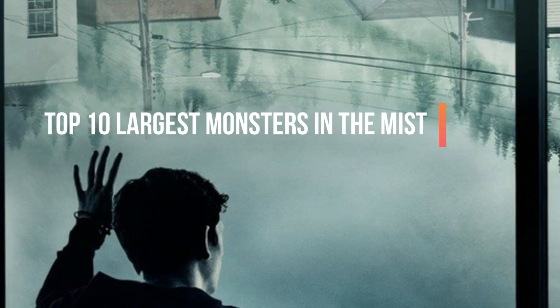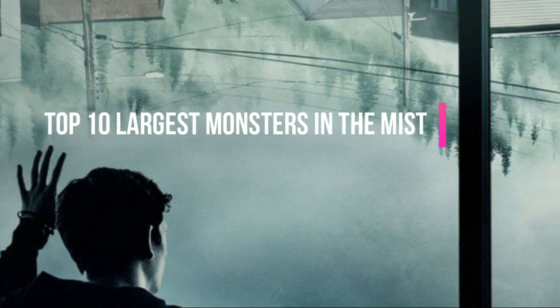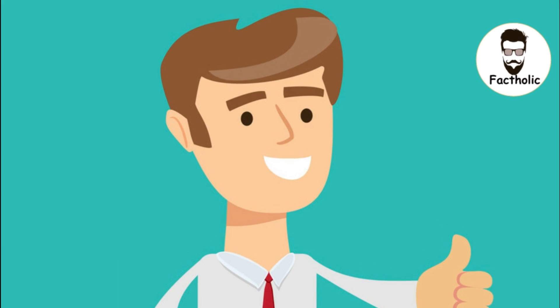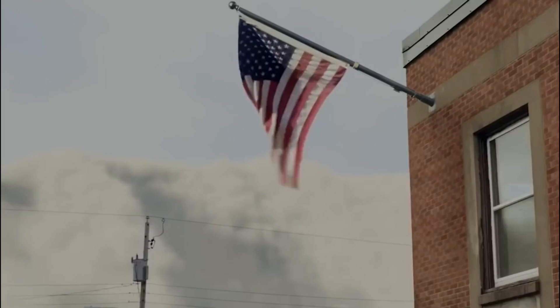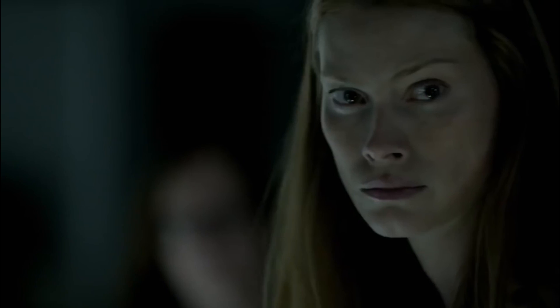Top 10 Largest Monsters in the Mist. Welcome back to Factholic. Last time around we made an explanation video about all the creatures that appeared in Stephen King's The Mist, and today we're back again with something similar. In this video you'll be seeing the creatures of the mist again, but this time around it's going to be a countdown of the top 10 largest monsters in the mist. If you want to see a separate explanation video of each monster, do leave your comments down below. Alright, are you guys ready for the countdown? Let's just get right into it.